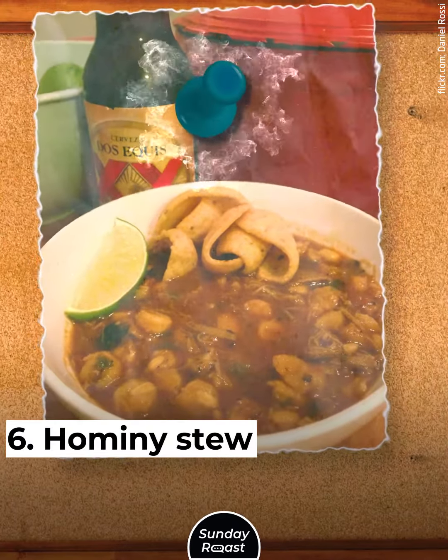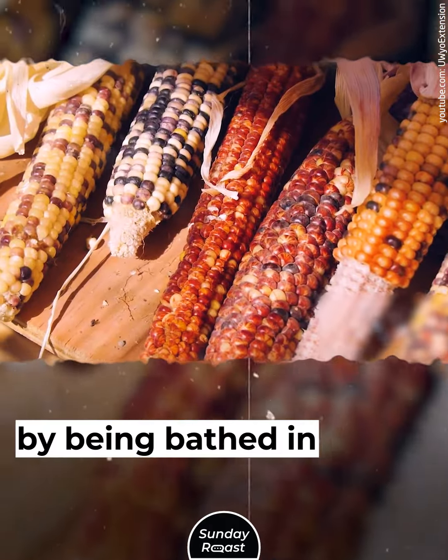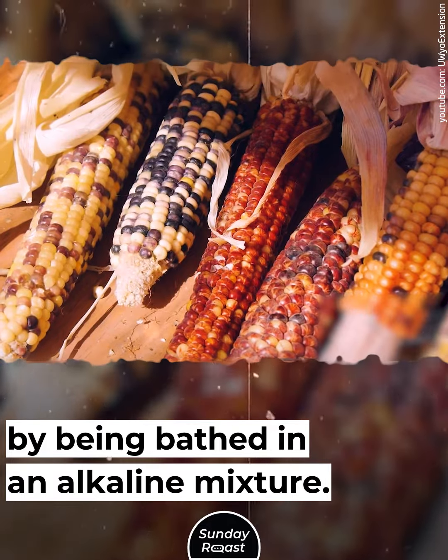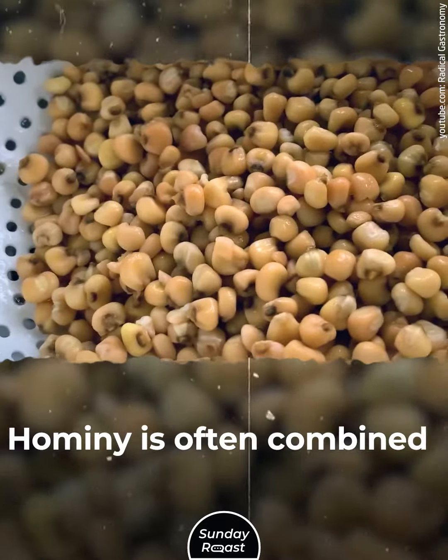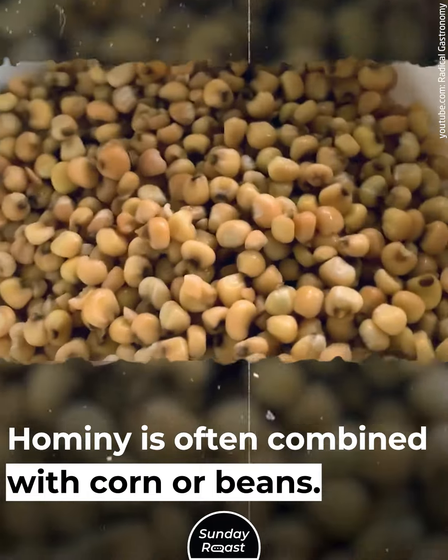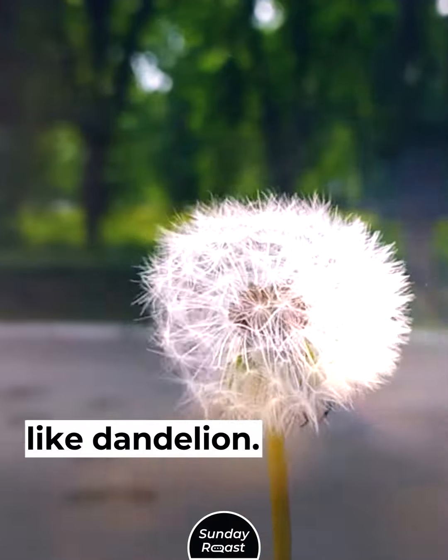6. Hominy Stew: Hominy is created from flint corn. It's soaked and nixtamalized by being bathed in an alkaline mixture, which removes the outer layer of the kernels. Hominy is often combined with corn or beans, and the stew also includes game and bitter greens like dandelion.